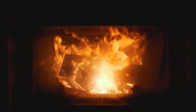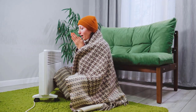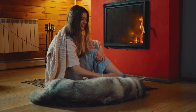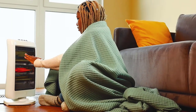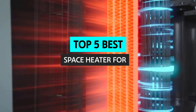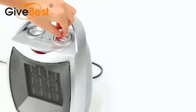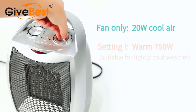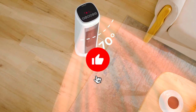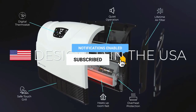No one likes spending time in a cold basement. If you're in the market for a space heater for your basement, you may be wondering what the best option is. In this video, we'll take a look at the best space heaters for basements and help you find the perfect heating solution. Be sure to check the links in the description for more information and updated prices. Without further delay, let's get started.